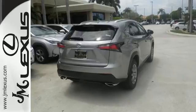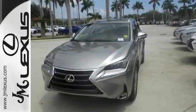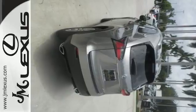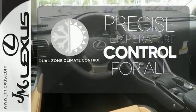Features include drive mode select, Lexus display audio with color multimedia display and Scout GPS link, and dual zone climate control. You'll also enjoy HD radio, Bluetooth, and smart access with push button start. No one will complain about the temperature with dual zone climate control.